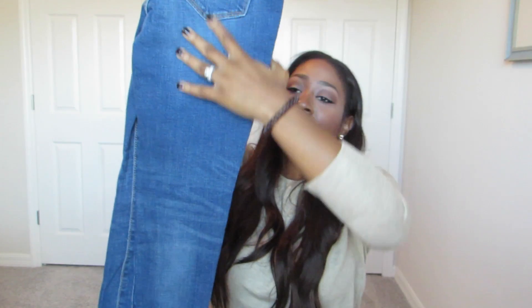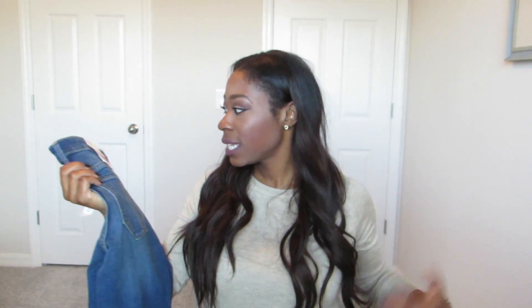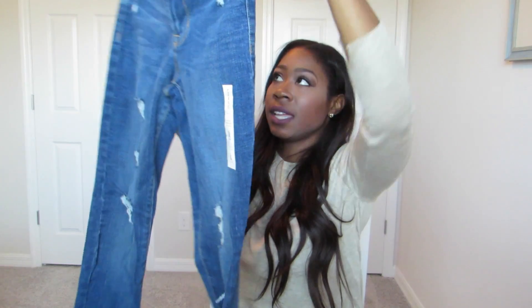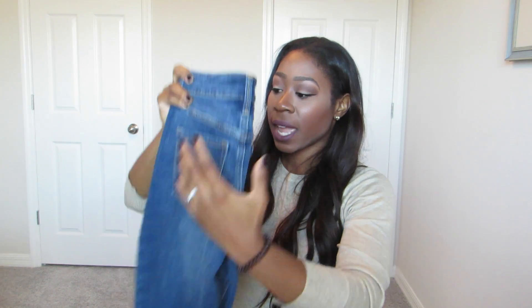Another item I picked up from Old Navy is their Rockstar Jeans — destroyed, which I thought was super cute. They're normal jeans, but I like the pockets because they're plain. They're not the most flattering but it's all about how you style and accessorize. They're going to get the job done. These are the Rockstar Super Skinny and I got them in a four.